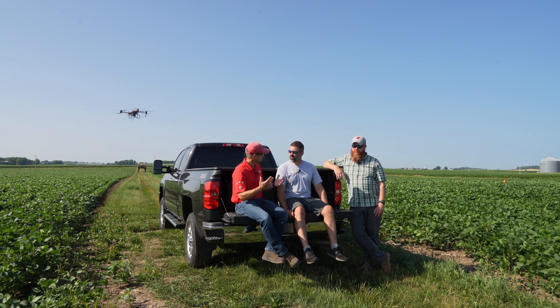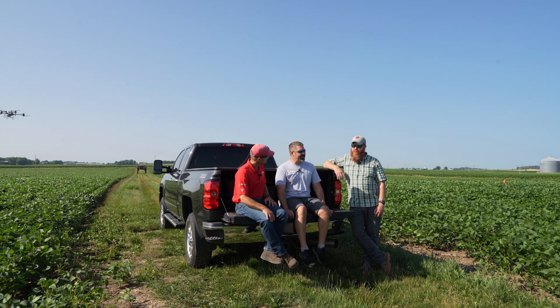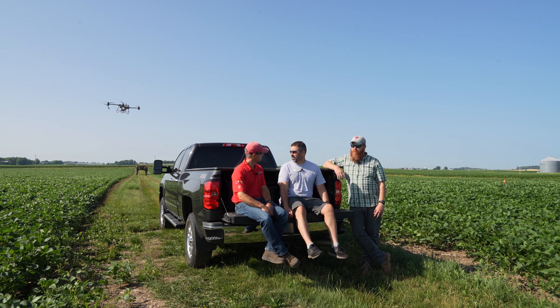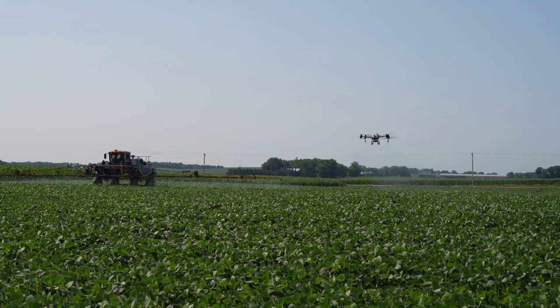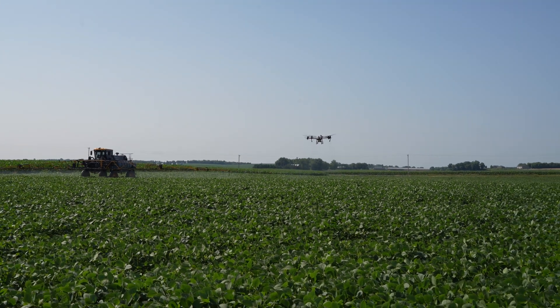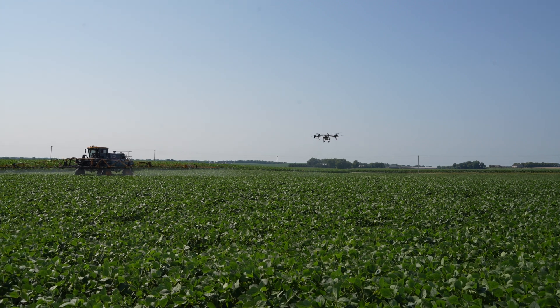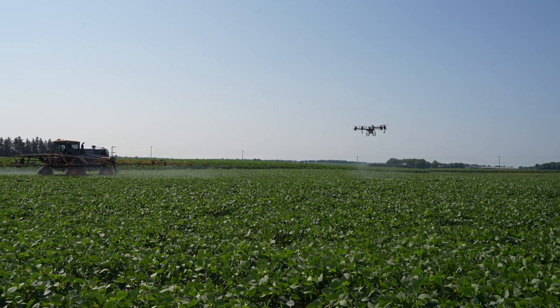Shawn, can you talk about some of the successes with this type of technology? Yeah, thanks Damon. I think we're uniquely positioned here in Wisconsin to utilize drones to its highest level of success. In a huge field you're not going to keep up with ground or aerial application, and in Wisconsin we're kind of last on the list to get our airplanes in on these weird-shaped fields. So I think we can come in and do some direct applications specifically to put cover crops into standing corn and soybeans.